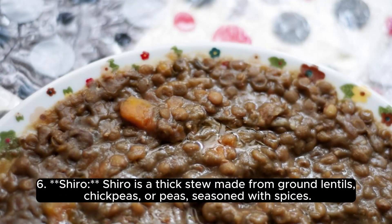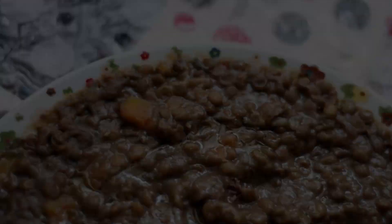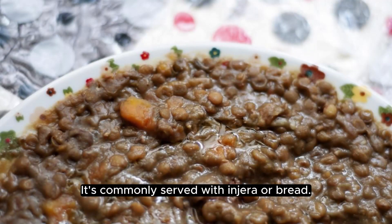Shiro is a thick stew made from ground lentils, chickpeas, or peas, seasoned with spices. It's commonly served with Injera or bread.